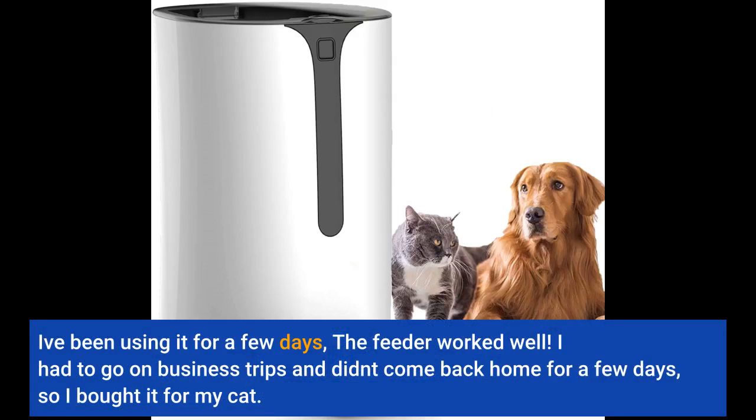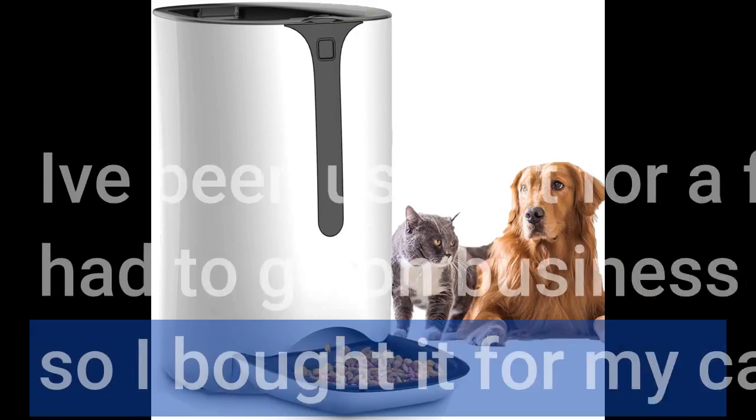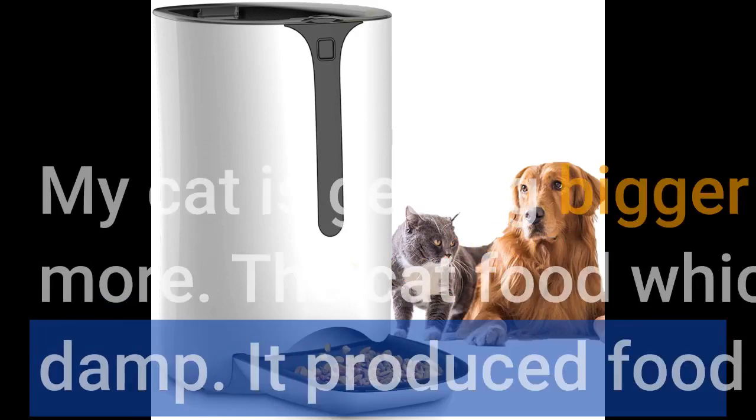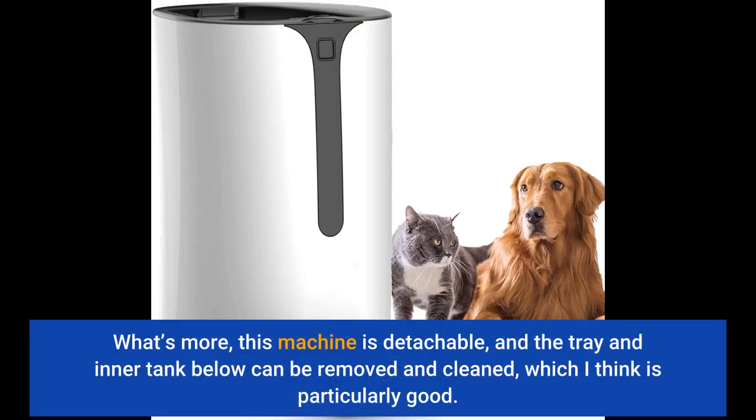I've been using it for a few days and the feeder worked well. I had to go on business trips and didn't come back home for a few days, so I bought it for my cat. My cat is getting bigger and bigger and eating more and more. The cat food which I put in this machine wasn't affected by damp. It produced food on time every time. What's more, this machine is detachable, and the tray and inner tank below can be removed and cleaned, which I think is particularly good.